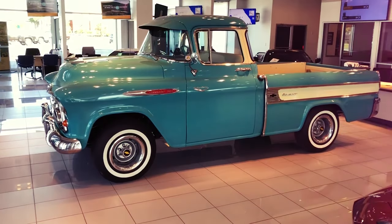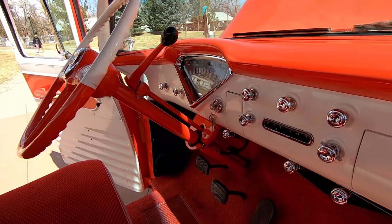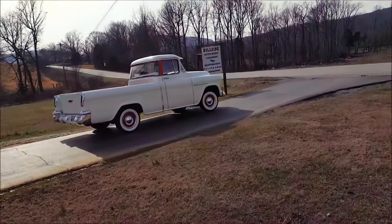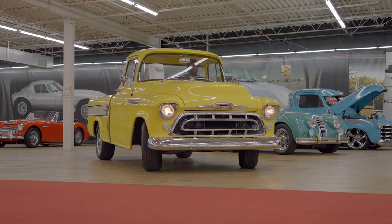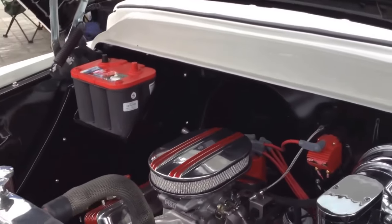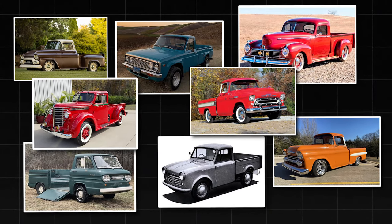Along came the Cameo, turning heads with its sleek fleet-side truck bed. Gone were the clunky step-sides, replaced by a smooth, seamless design that oozed elegance. With maximum bed width and a knack for carrying wider loads, the Cameo was a game-changer in utility and style. Not content with just a pretty face, the Cameo flexed its muscles with a mighty V8 engine, proving that beauty and brawn could go hand-in-hand. It set the stage for a new era of stylish utility, a legacy that lives on in modern marvels like the Silverado High Country.